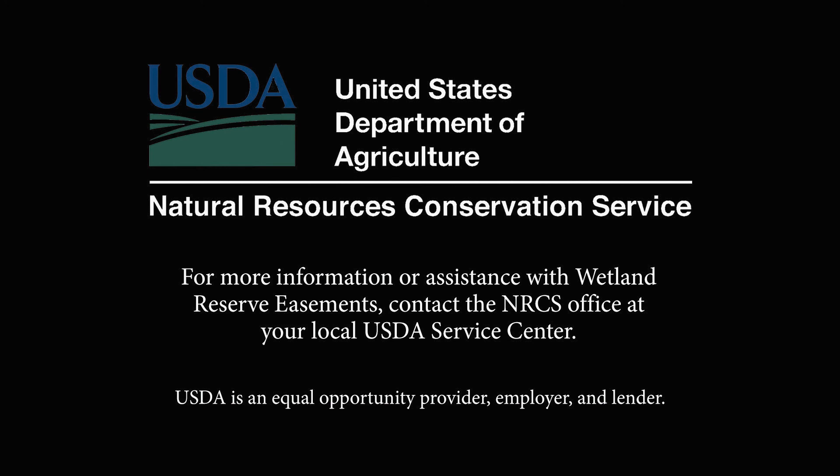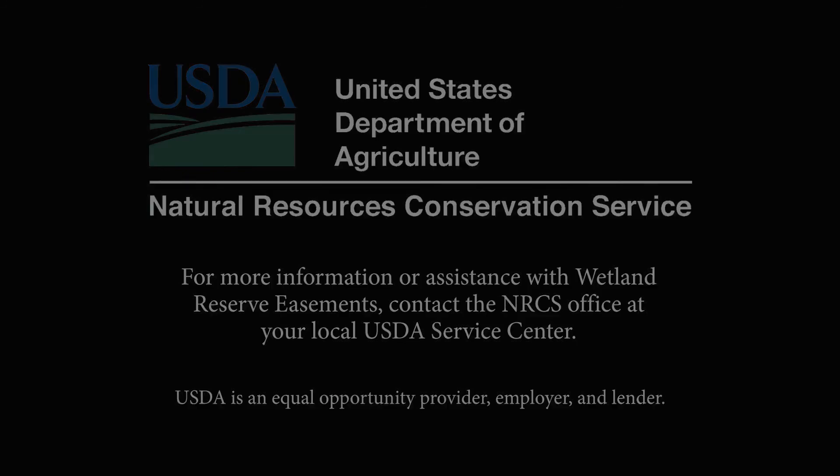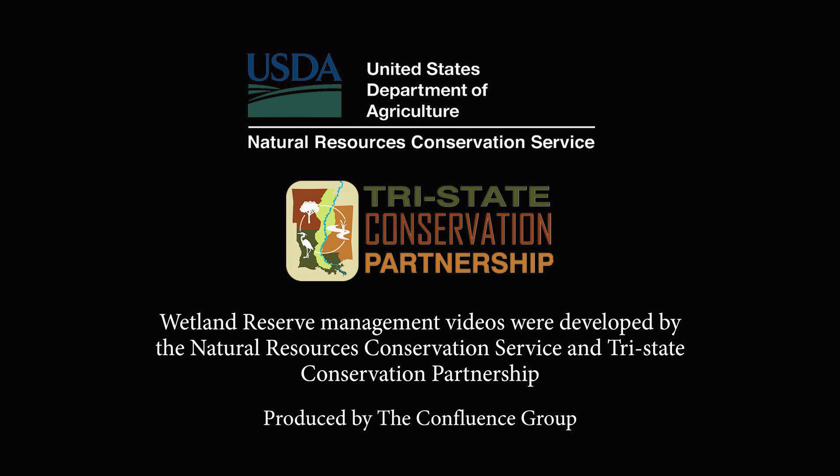For more information or assistance with wetland reserve easements, or to obtain compatible use authorizations, contact your local USDA service center. Wetland reserve management videos were developed by NRCS and the Tri-State Conservation Partnership.